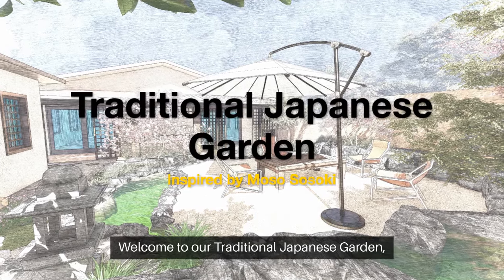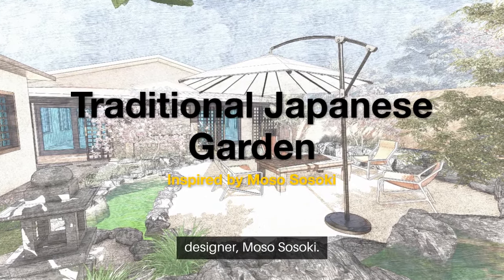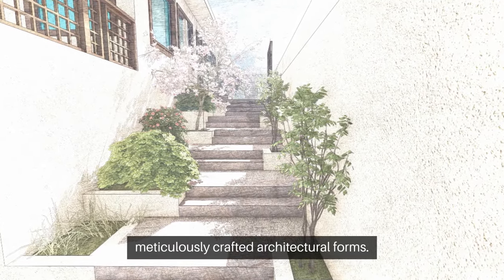Welcome to our traditional Japanese garden, a serene oasis inspired by the renowned Japanese garden designer Mosso Sosoki. Step into this tranquil space where nature blends with meticulously crafted architectural forms.